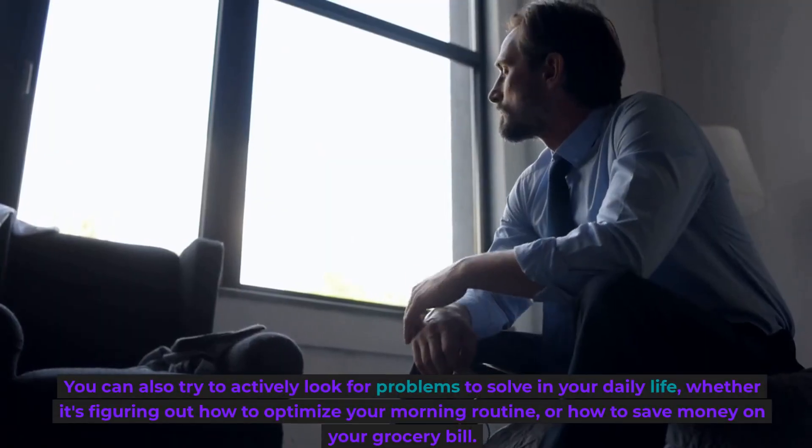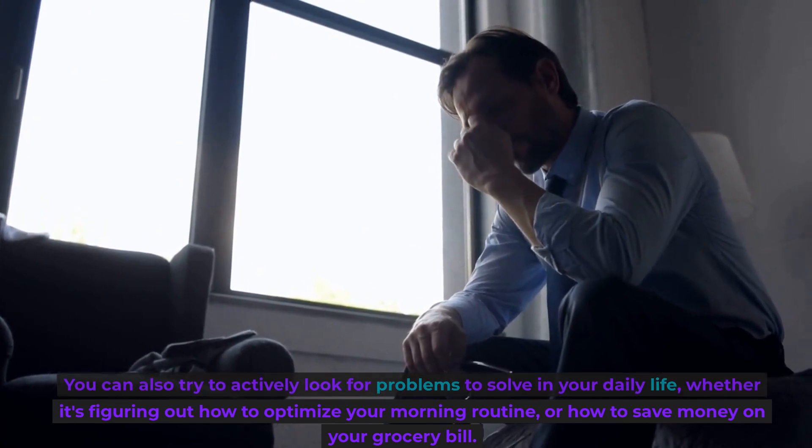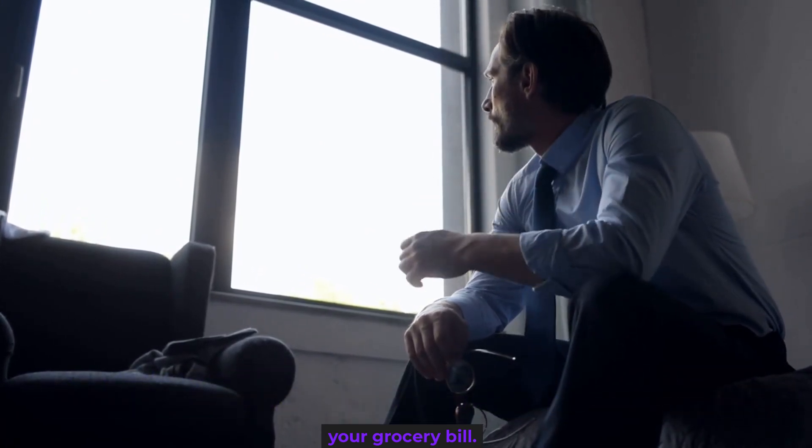You can also try to actively look for problems to solve in your daily life, whether it's figuring out how to optimize your morning routine, or how to save money on your grocery bill.